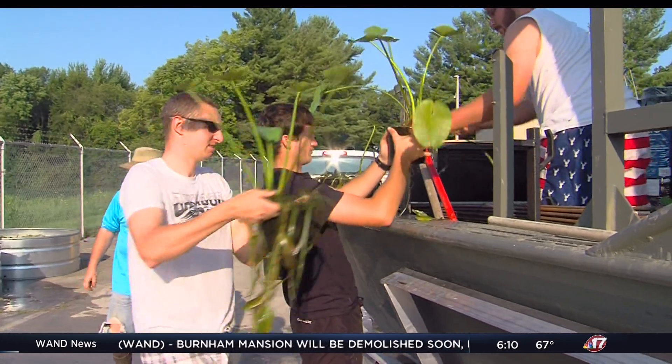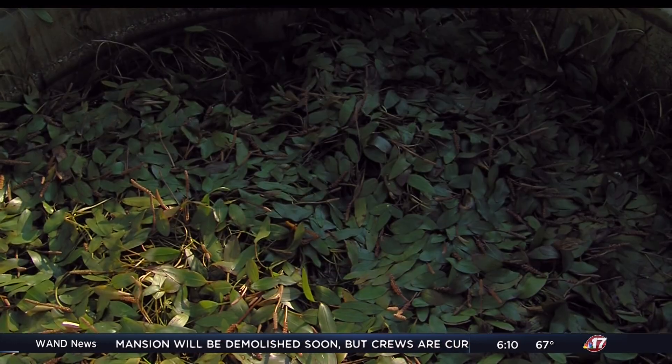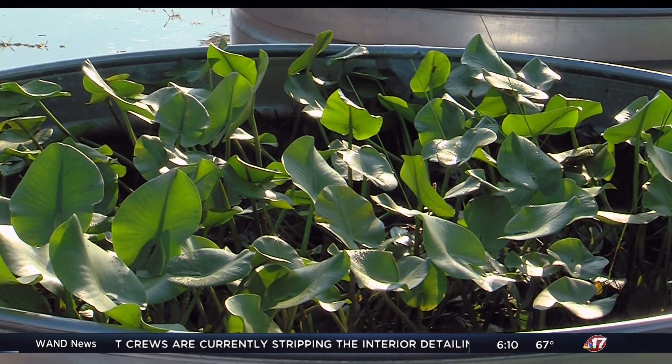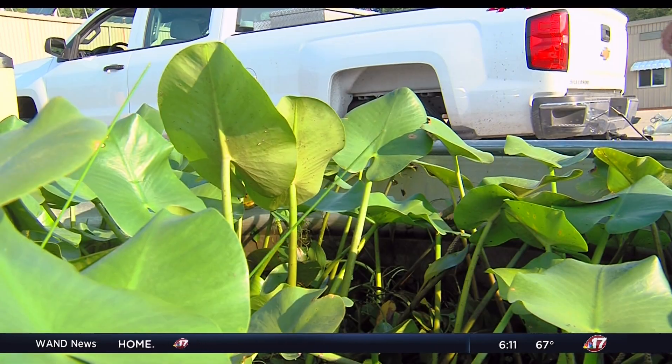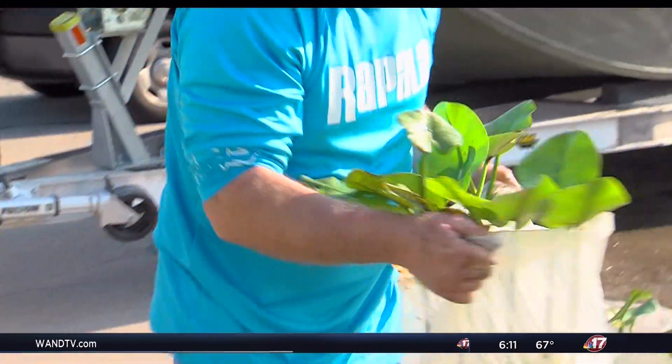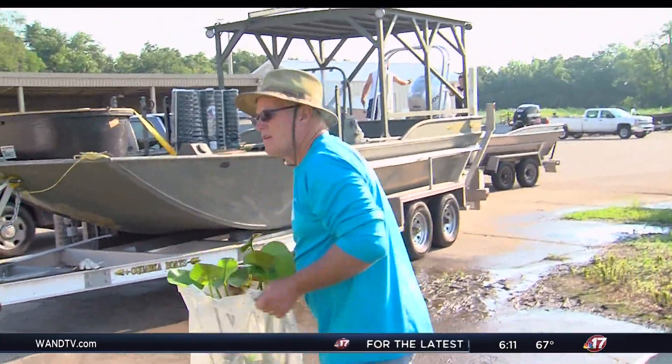Which brings us to the latest effort to improve Lake Shelbyville's aquatic habitat. What we're trying to do is plant a variety of species in the lake, hoping that the conditions and the location we plant are at least good for one of them. But this isn't your run-of-the-mill attempt at establishing vegetation in the lake — we're the first in the nation to be doing these multi-species plantings in the pots.